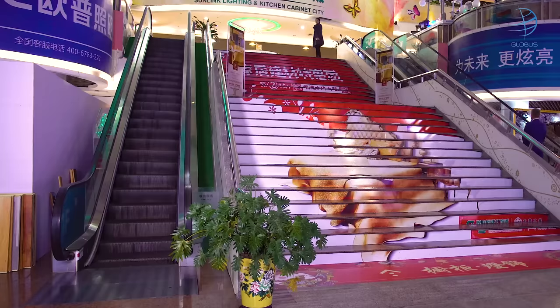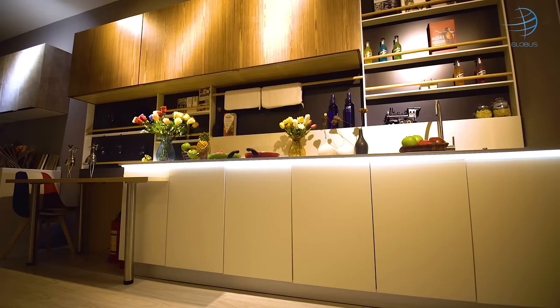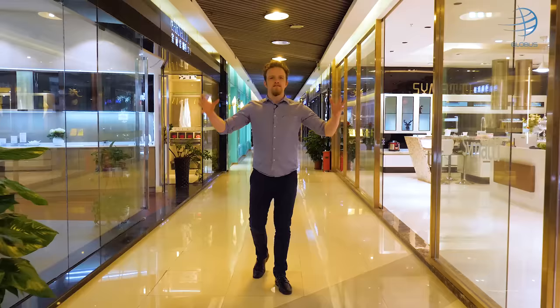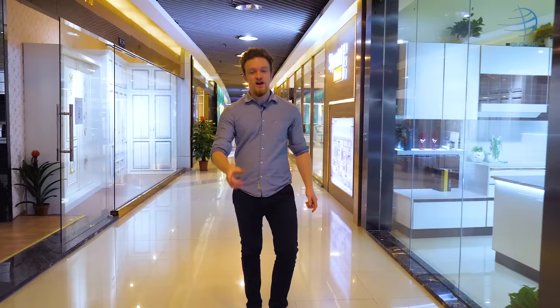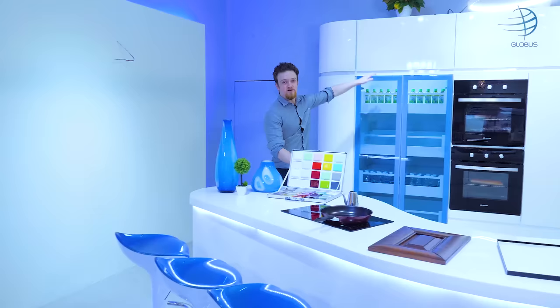So now you know about furniture malls in Foshan. But what about kitchen cabinets? Is it possible to order one from China? Yes it is. Sunlink Kitchen Cabinet City is 50,000 square meters in four buildings. It has a wide range of kitchen cabinets which will be customized for your needs and for your liking. It has a wide range of materials from standard MDF to solid wood and glass or metal.